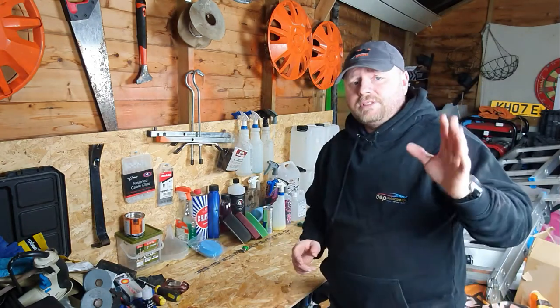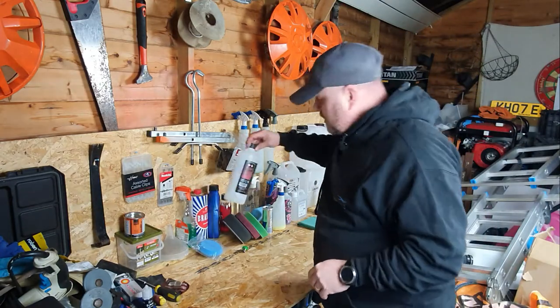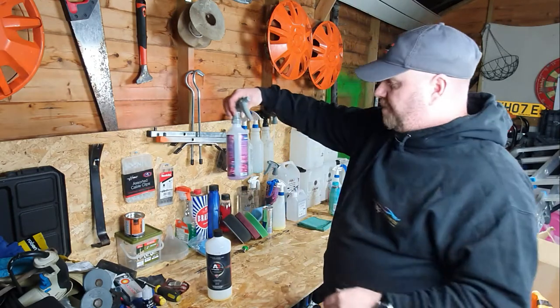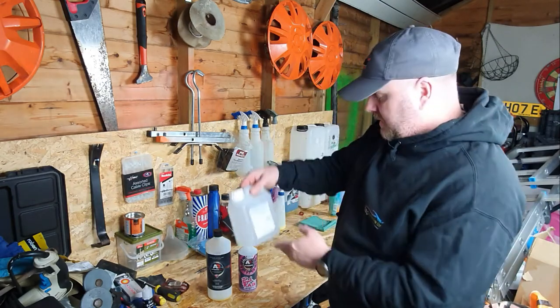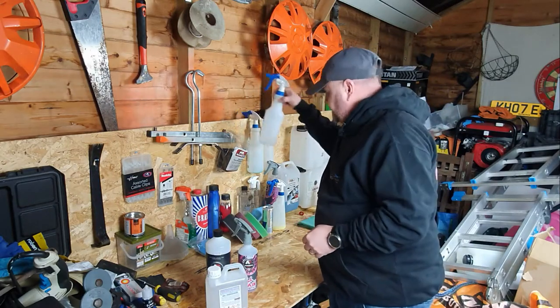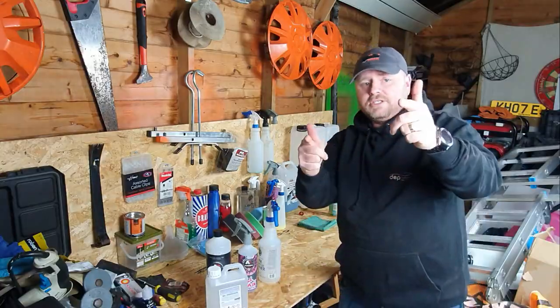Today we're going to be talking about labelling - different types of labelling, different things that people put onto labels, why they use different fonts and different colours, and everything in between. So without further ado, let's get to it.